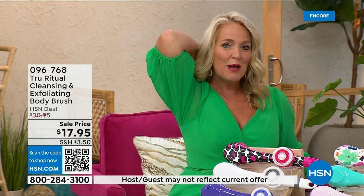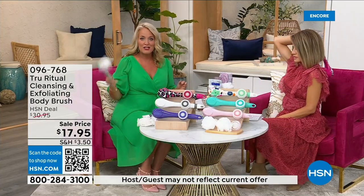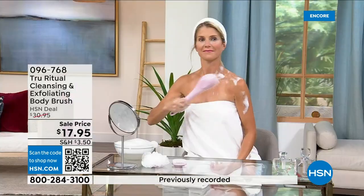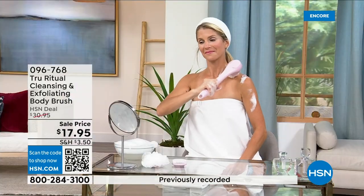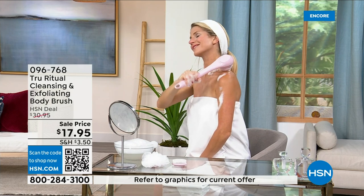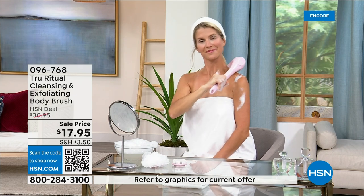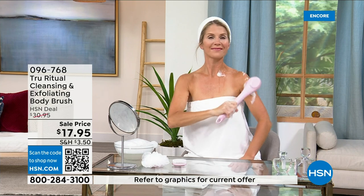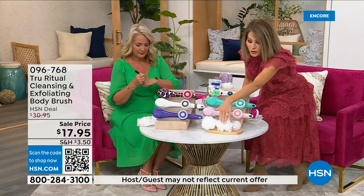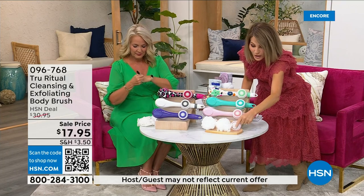It has a nice long ergonomic handle, so you're able to get to those areas you normally can't reach — down by your feet when standing up, in the shower. If you have dexterity issues, you're not going to have any problem. It really does remove dead skin cells. These come individually boxed with all the accessories.